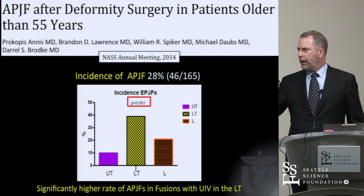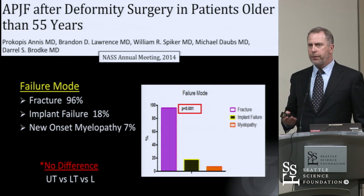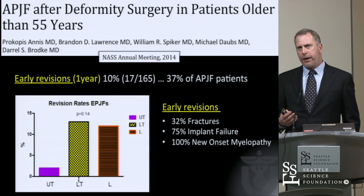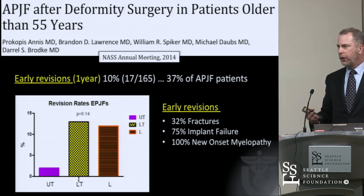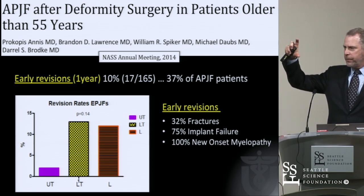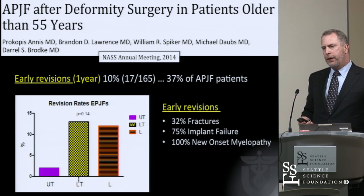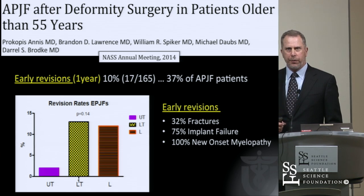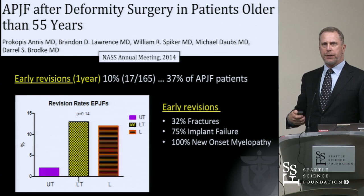Interestingly, most failures occurred when we ended at the thoracolumbar spine, much more so than the upper thoracic spine or the lumbar spine. Most were fractures rather than purely implant failures. Many had both fracture and implant failure. The revision rate was high — 37% of those with proximal junctional failure had revision within a year. Upper instrumented vertebrae in the upper thoracic spine (T1 to T5) had a much lower incidence of failure and revision compared to the lower thoracic (T9 to T12) or lumbar (L1 to L2).